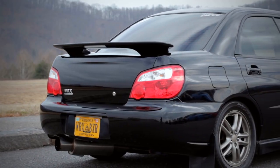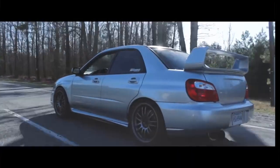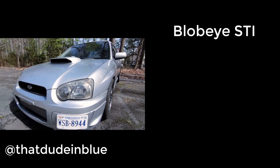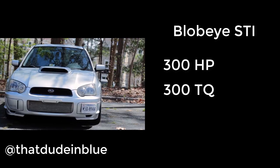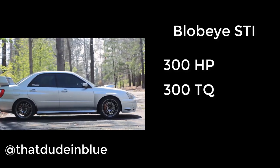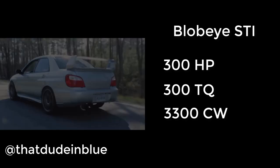In 2004, Subaru gave the WRX a facelift, now known as the Blob Eye. The major differences included the rear taillights, the front bumper, and some interior bits. The Blob Eye generation also came with an STI option, which had 300 horsepower and 300 foot-pounds of torque — quite a bit more than the standard WRX — though it did have a 3,300-pound curb weight, 200 pounds heavier.